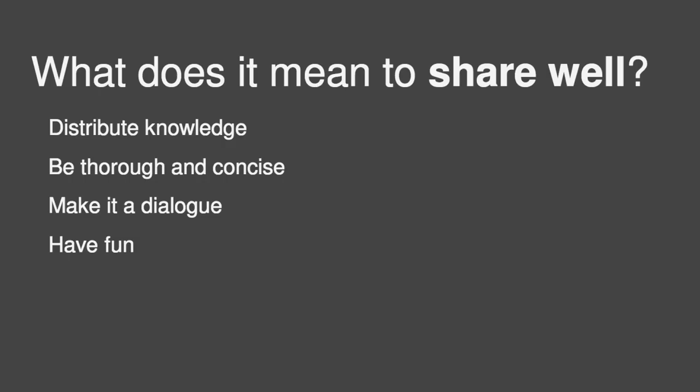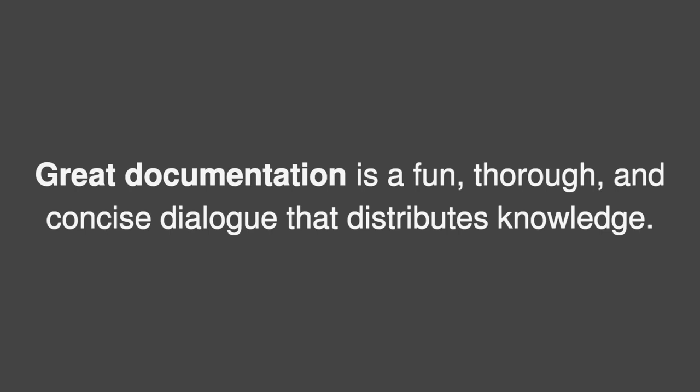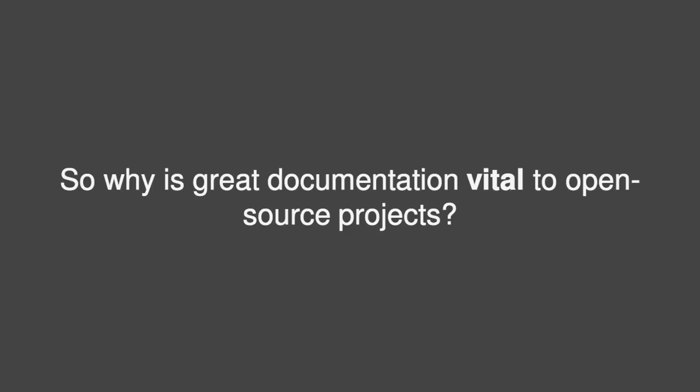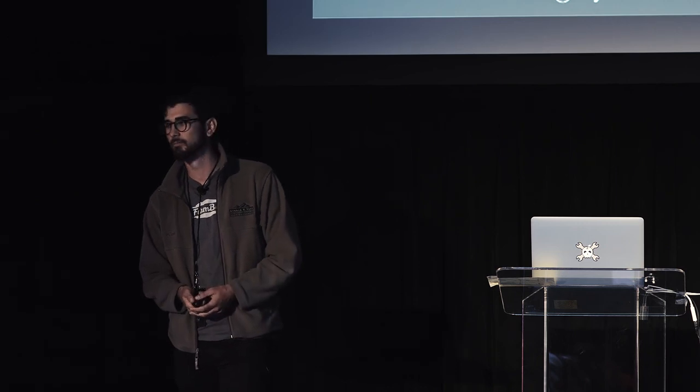So, what does it mean to share well? Distribute knowledge, be thorough and concise, make it a dialogue, and have fun. Put in a sentence, it looks something like this: great documentation is a fun, thorough, and concise dialogue that distributes knowledge. That's really what we think great documentation is all about. Why is this vital to an open source project or the open source movement? Because providing great documentation is to share well, and sharing is what defines open source. Thanks.